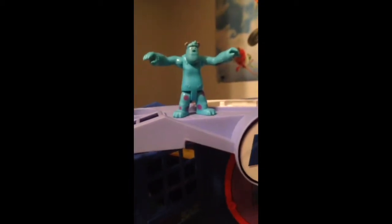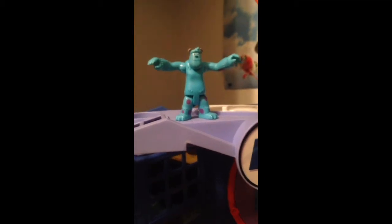Hi, I'm Sully the Monster and I'm a scarer at Monsters Inc. This is Monsters Inc. Let me show you.